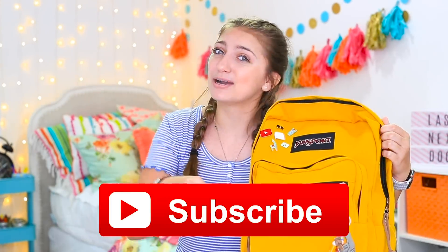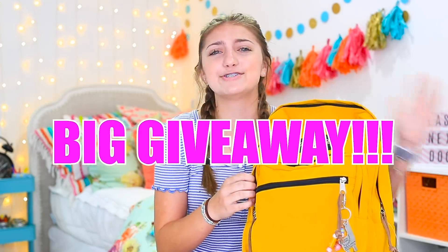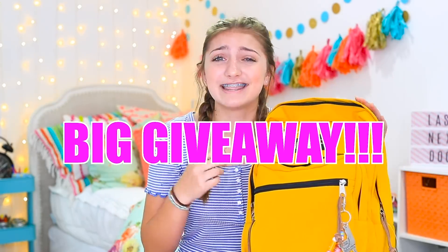Make sure you guys subscribe to my channel and also stay till the end of this video so you guys can see the huge, giant giveaway item that will be included in this backpack.